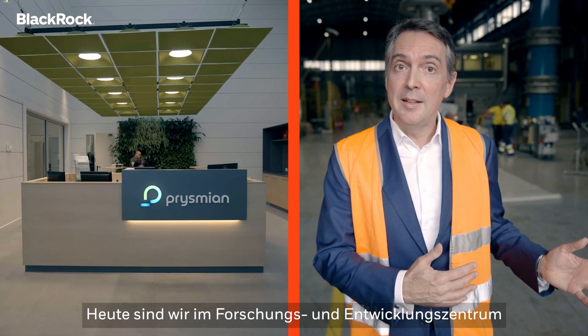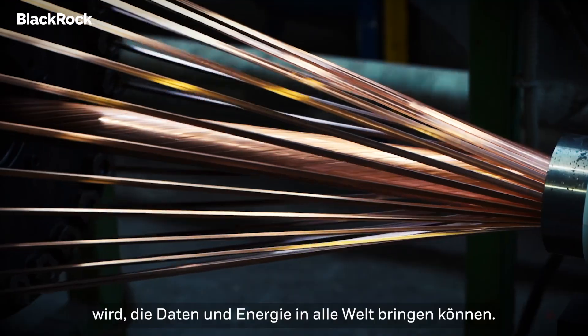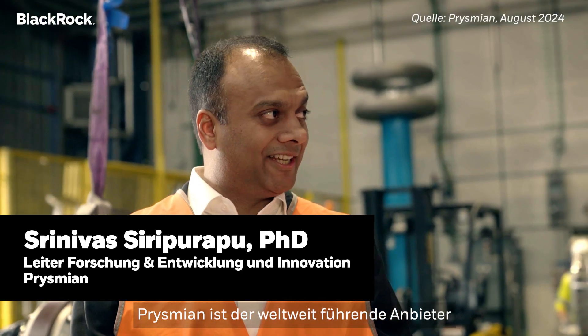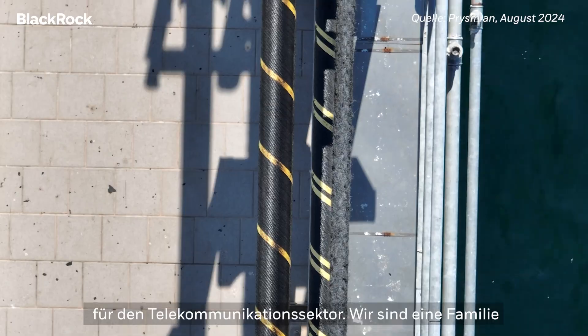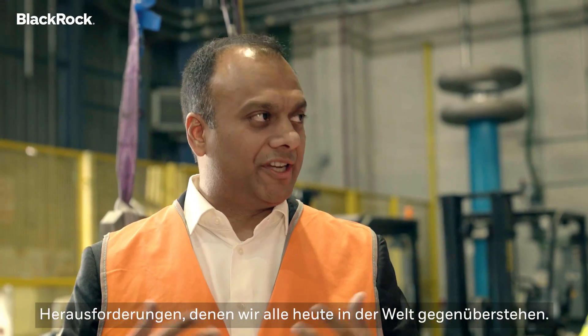Today we are here at Prysmian's R&D Center, where they develop the new generation of cables able to bring data and energy to communities all around the world. Prysmian is the global leader in providing cabling solutions to both the energy and the telecom sector. We are a family of 30,000 employees working hard to help the world with the energy transition and digitalization — two major challenges we all face today.